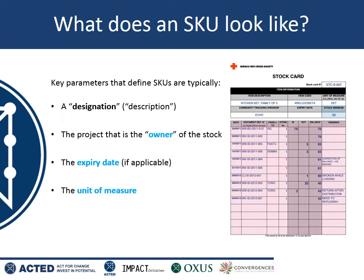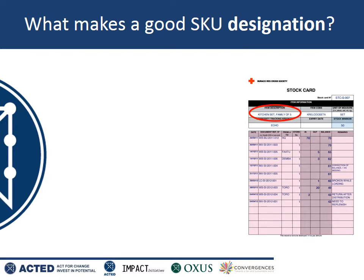On the stock card you have the item description. Here you have the donor, which represents the owner. You have the expiry date, although in this case it's blank. And you have the unit of measure on the top right — you know that this particular item is measured in sets.